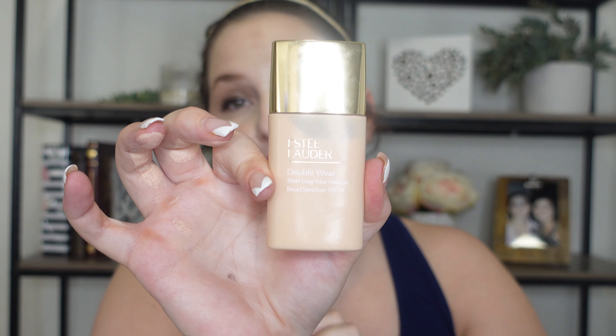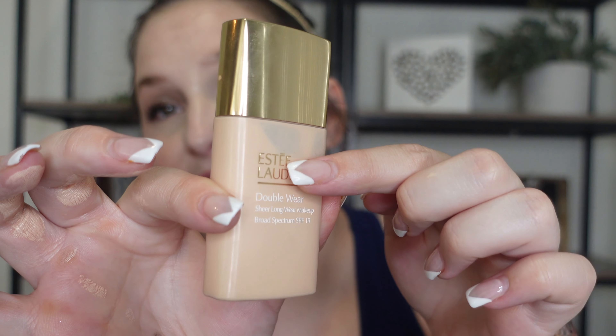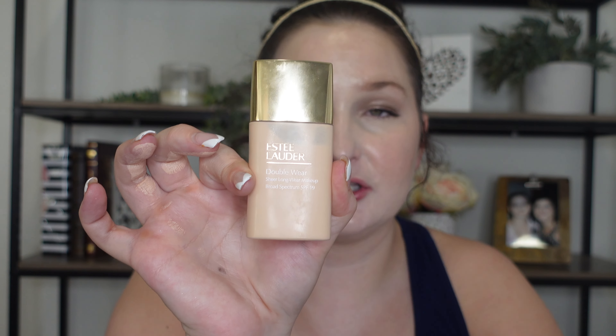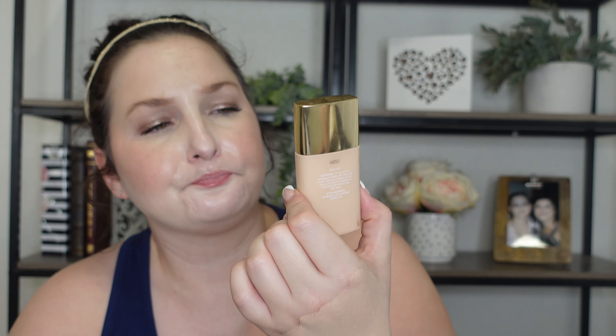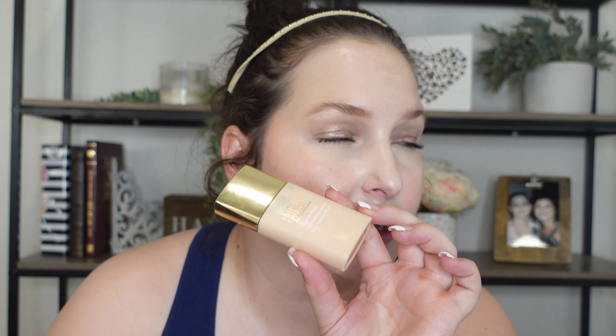I know I'm going to upset people with the next one, but this is the Estee Lauder Double Wear Sheer foundation. I've used quite a bit of this — I gave it the best chance I could. Once you put it on your skin, the coverage is sheer but I would say it's medium in my opinion, and it gives you that model skin — just perfected, beautiful, healthy, glowy skin. At first I was blown away by this, but give it a couple hours and it is completely off your skin.